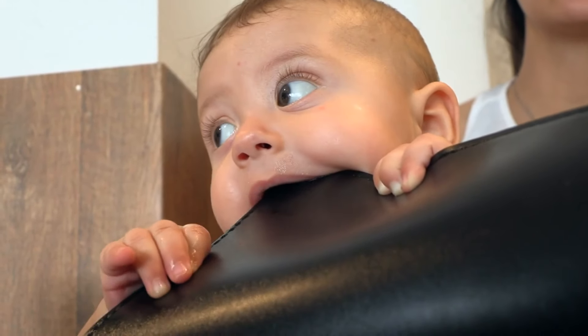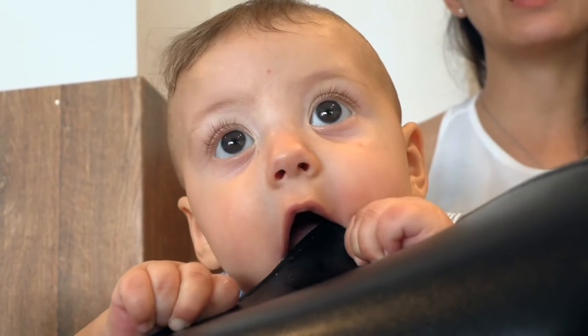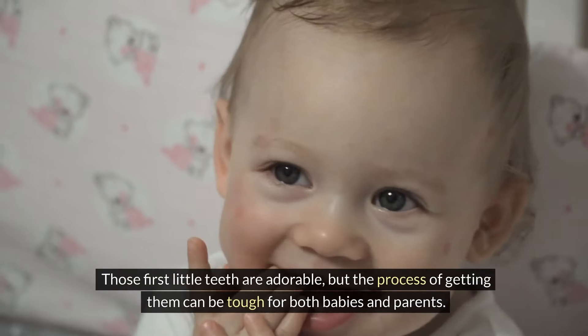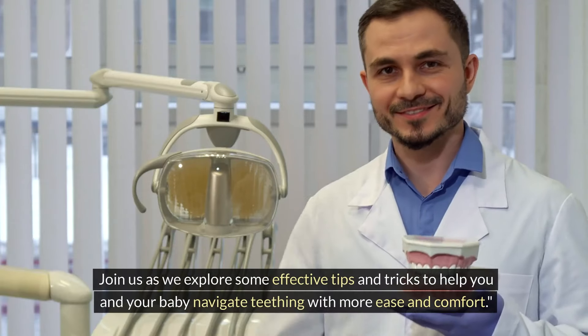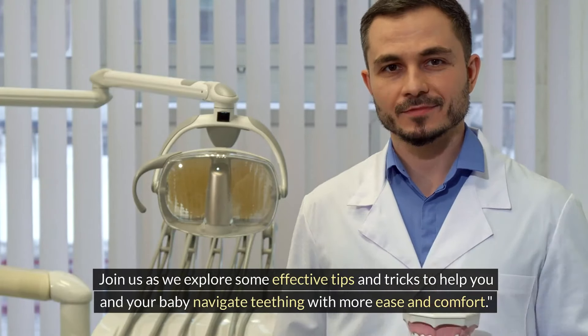Hello everyone, and welcome to Empower Her. Today we're talking about a significant milestone in your baby's development: teething. Those first little teeth are adorable, but the process of getting them can be tough for both babies and parents. Join us as we explore some effective tips and tricks to help you and your baby navigate teething with more ease and comfort.